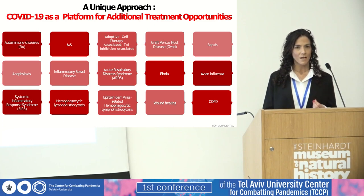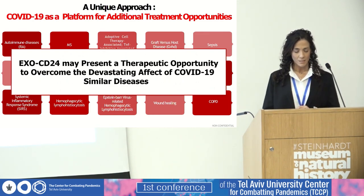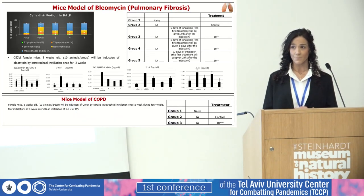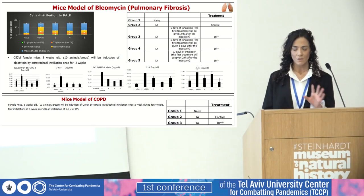By creating this platform, we are providing a treatment for many other respiratory as well as systemic diseases with unmet need. The first model is cecal ligation and puncture-induced sepsis: two experiments were conducted with very promising results, with the control group having statistically significantly higher mortality compared with the exosome-treated group in a dose-dependent manner. Another model is bleomycin-induced pulmonary fibrosis: results from flow cytometry on cell distribution in bronchoalveolar lavage fluid as well as the cytokine profile showed three treatment options with very similar efficacy and a clear trend compared to the control group.